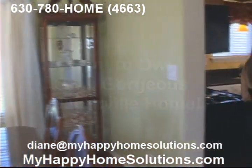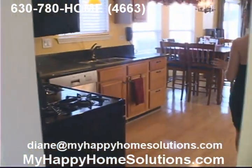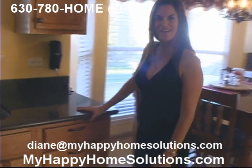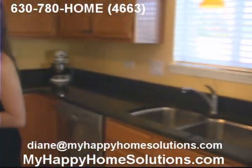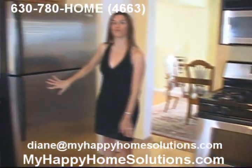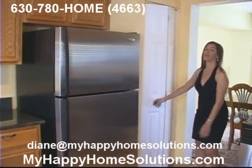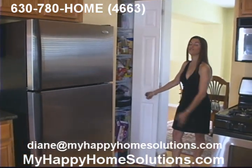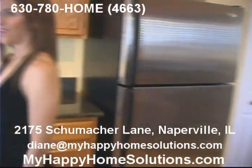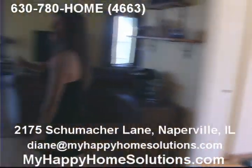That leads into the kitchen — a big open kitchen. I really like the size of this kitchen and how much space you've got to move around. These beautiful granite countertops, wood cabinets, and of course stainless steel appliances: dishwasher, microwave range, and refrigerator. And right next to that, a convenient full-size pantry. The kitchen has enough room for a table right next to the bay window that looks out onto your backyard.